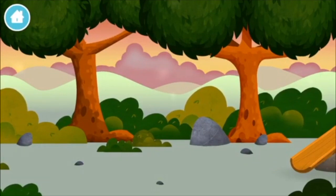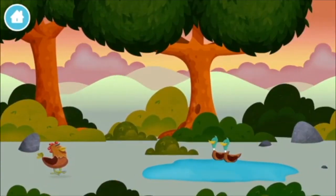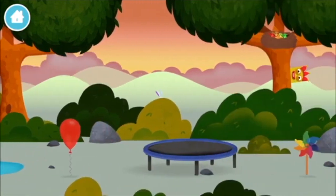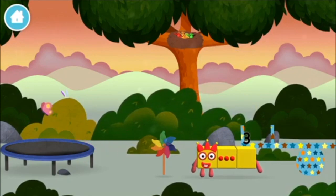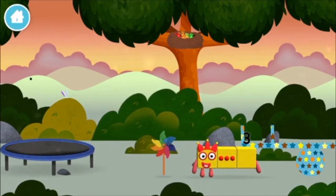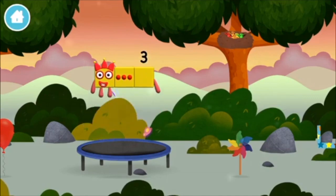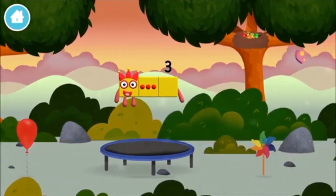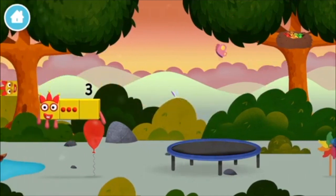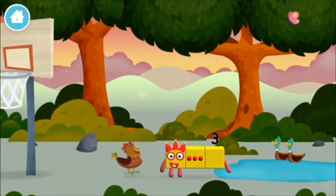Number block hiding in the trees — try looking to the right! Two ducks swimming in a par balloon. You found a number block! A windmill! You've found a number block!